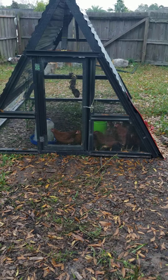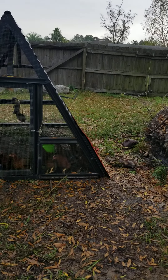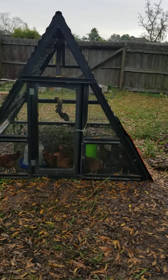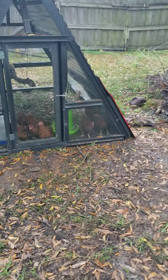Good morning. It is December 13th, 2021. It's kind of an overcast, cooler morning, but I just wanted to give an update on what we've got going on on the homestead today.